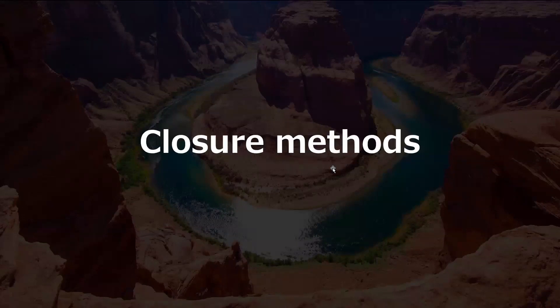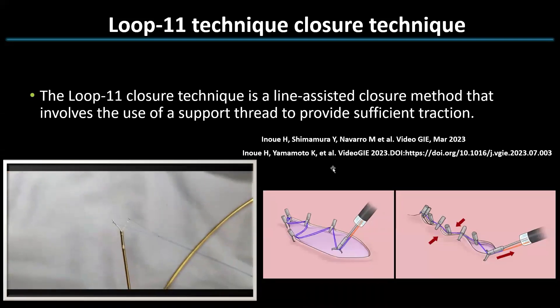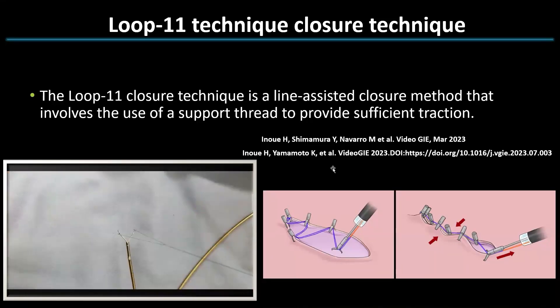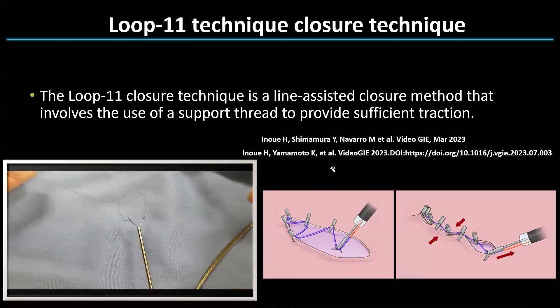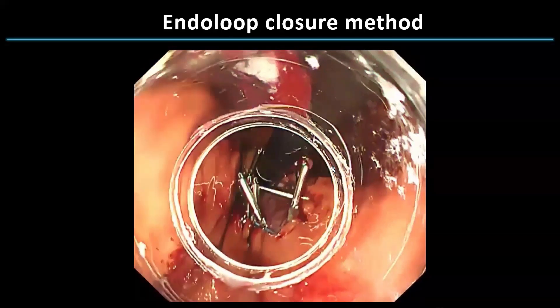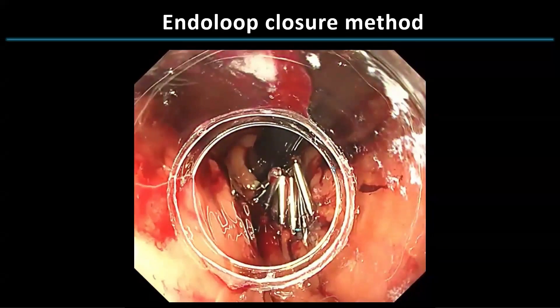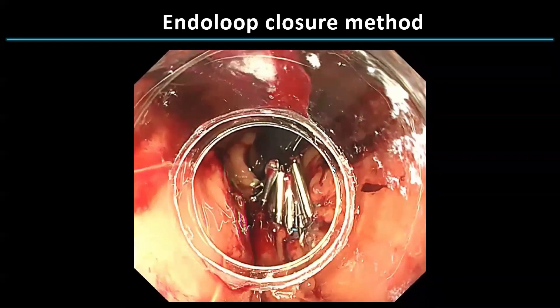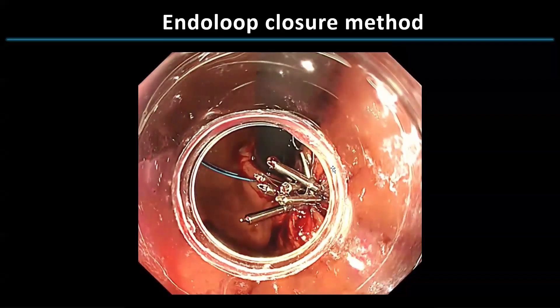We have experimented with various closure methods, and here I will present some examples. In the past we reported the loop closure method in cases involving large mucosal defects. For the first 20 cases, we primarily used Loop 11 as the major closing method, which was also utilized for today's case presentation. Using an endoloop, we fix the loop in place using several clips, then by slowly closing the endoloop we can completely seal the mucosal defect. As you can see in this video, it is completely and securely closed.